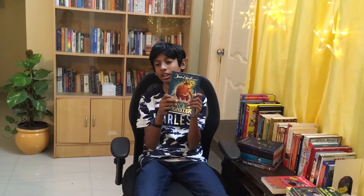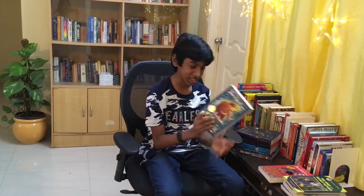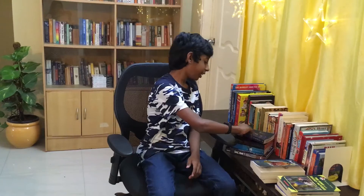Next up we have David Walliams' The Ice Monster, which was not funny but was like solving a mammoth mystery. It was an adventurous book and I could finish it in three to four days — it was so easy to read.